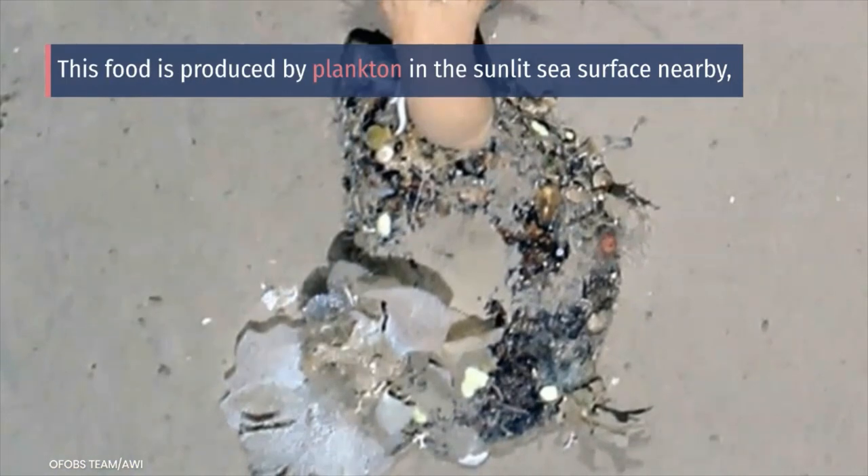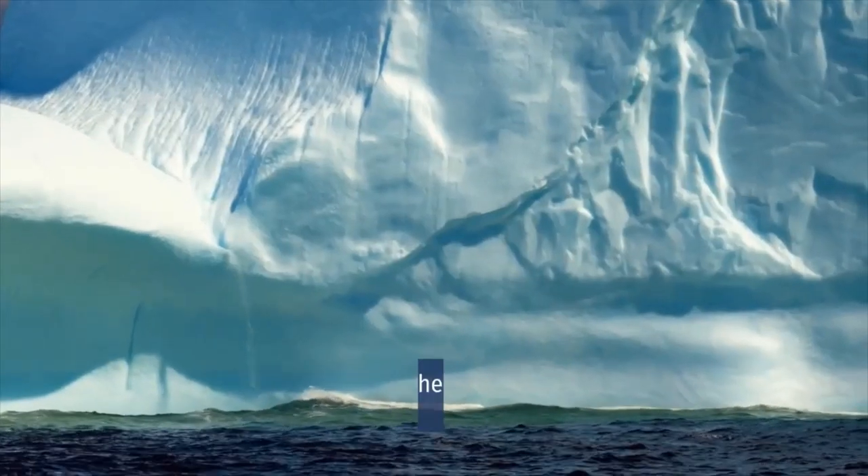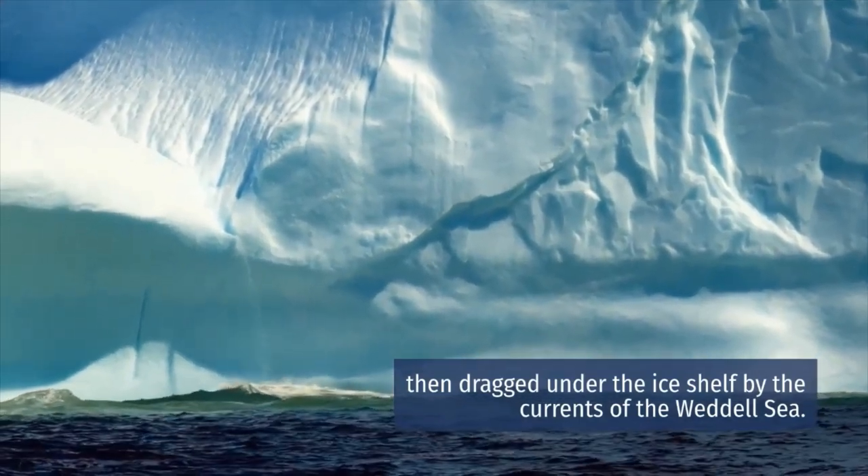This food is produced by plankton in the sunlit sea surface nearby, then dragged under the ice shelf by the currents of the Weddell Sea.